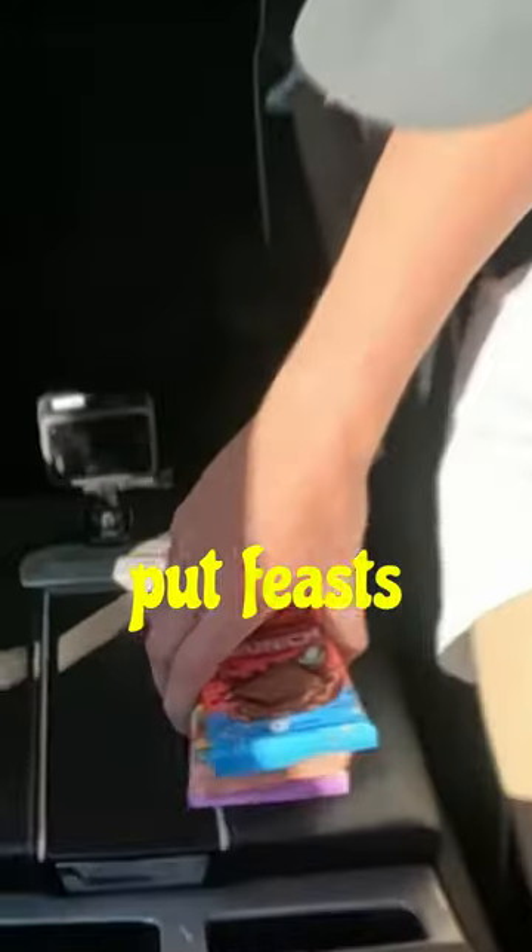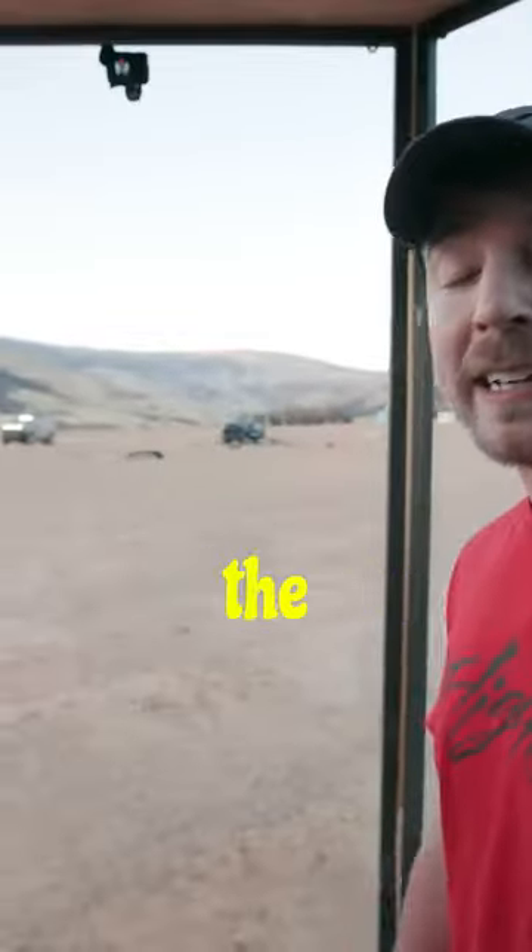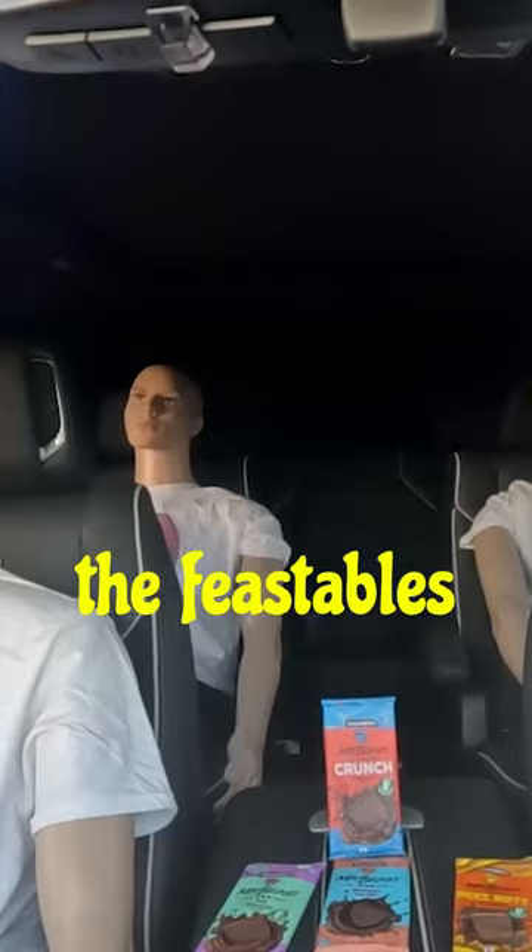And before we blow up this car, I'm going to put Feastables inside of it — better protect my freaking chocolate. So supposedly this car is explosion-proof, but that's never been tested. Let's see if the mannequins, and even more importantly, the Feastables, survive.